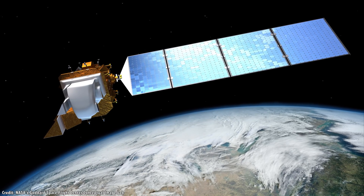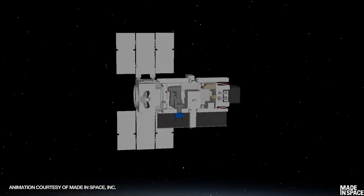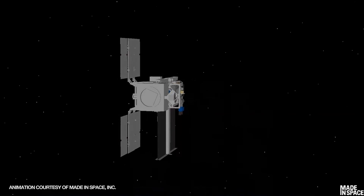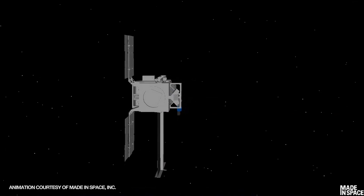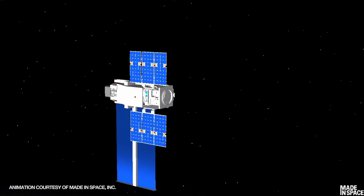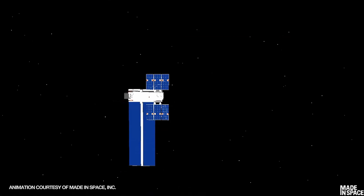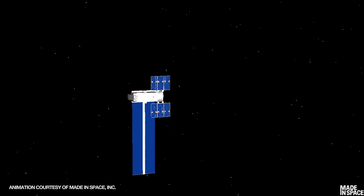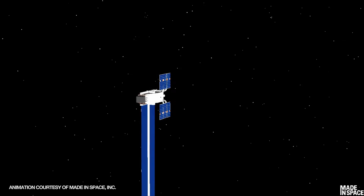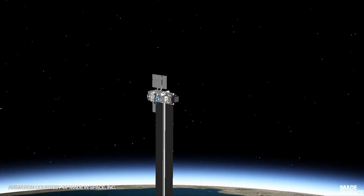Generally, secondary payload satellites are underpowered, with only a few hundred watts available to them. Arcanaut 1 will 3D print the support beams and then unfurl the solar panels on either side of the spacecraft. By manufacturing the entire array in space, the smaller satellite will have the power capabilities of a much larger spacecraft — five times more — able to power more science and communications instruments. This makes sense in Earth orbit, but it makes even more sense deeper into the solar system, where the amount of solar power available to a spacecraft drops away.